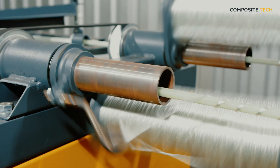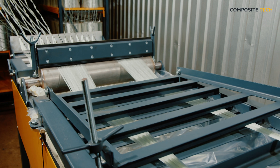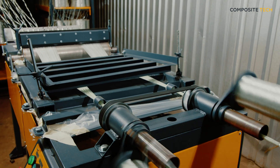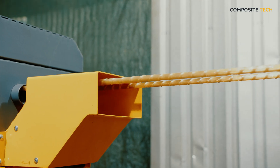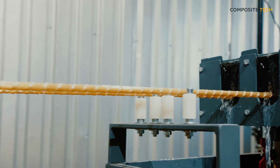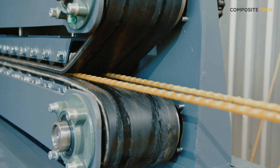This advanced equipment is capable of simultaneously producing two rods of fiberglass rebar with an impressive output of up to 10 meters per minute. What sets the CT2 Lite apart is its unparalleled efficiency and professional-grade performance. This isn't just any manufacturing machine — it's a professional-grade tool engineered for high-margin businesses. Our clients trust us to provide equipment that not only meets their needs, but exceeds their expectations in terms of quality and productivity.